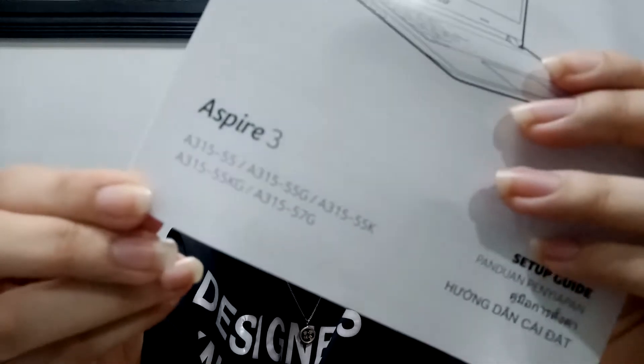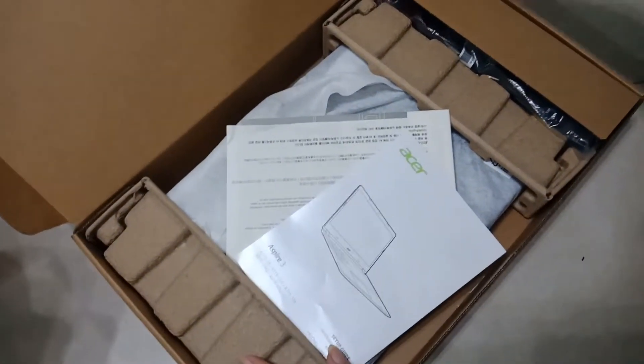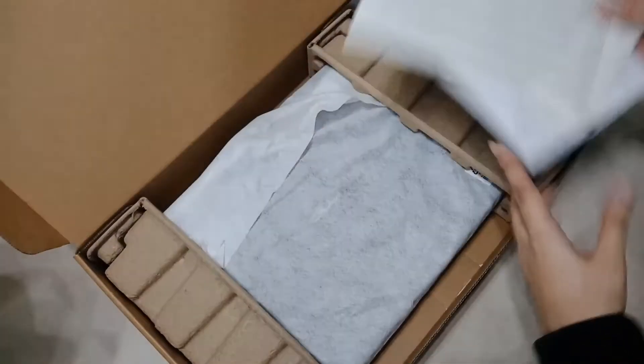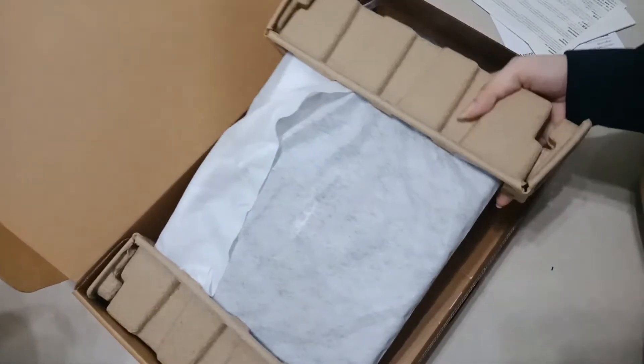Aspire 3-315-57G59H. You can just read it yourselves. So when you open it, this is what you'll see — the contents inside. It's like a magical laptop. Here it is.